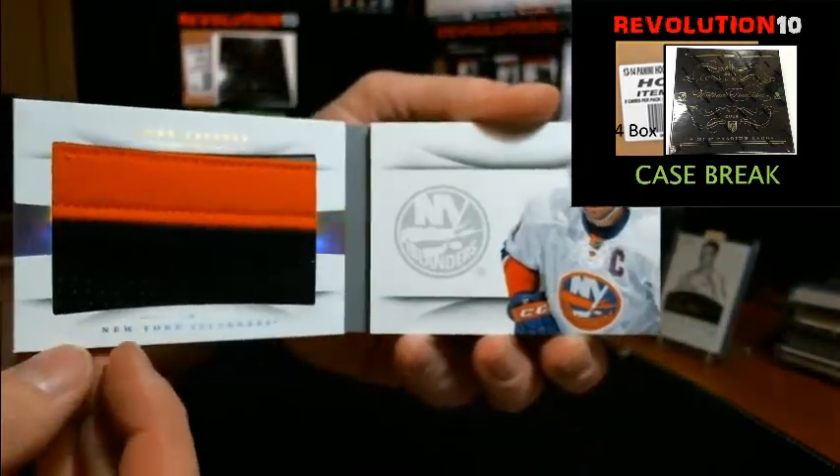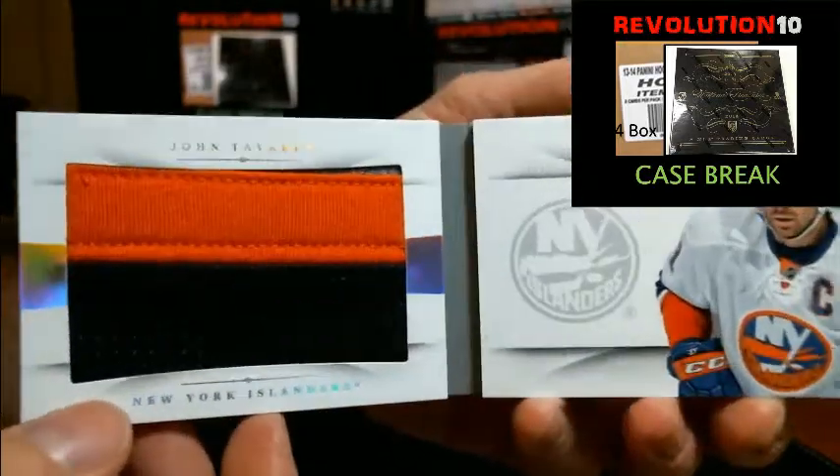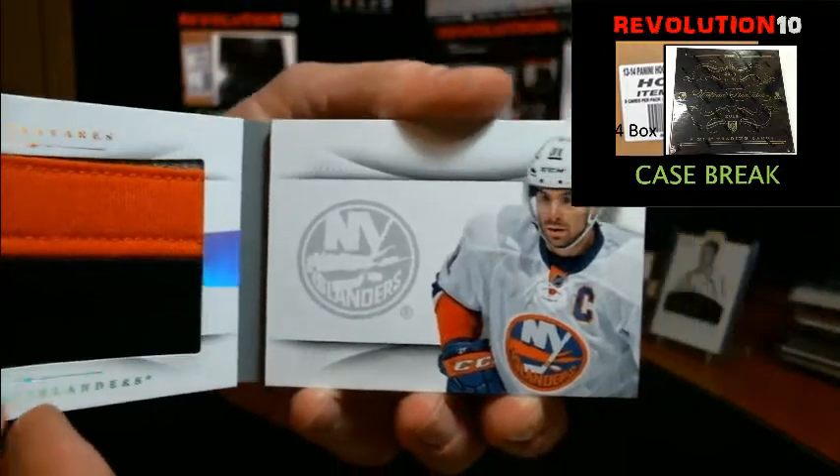Let's see some ink — ah, no ink. We've got a prime two-colored, yeah, slightly three-colored jersey. Nice booklet. Wish there was an auto in there.